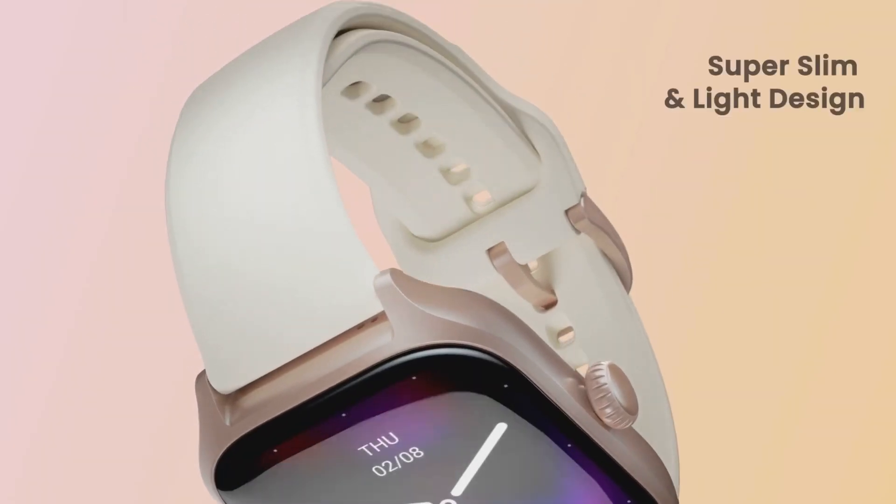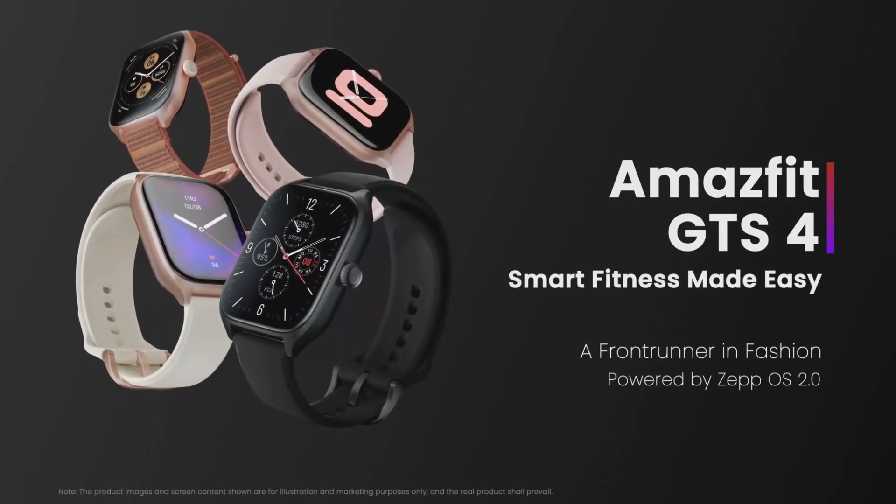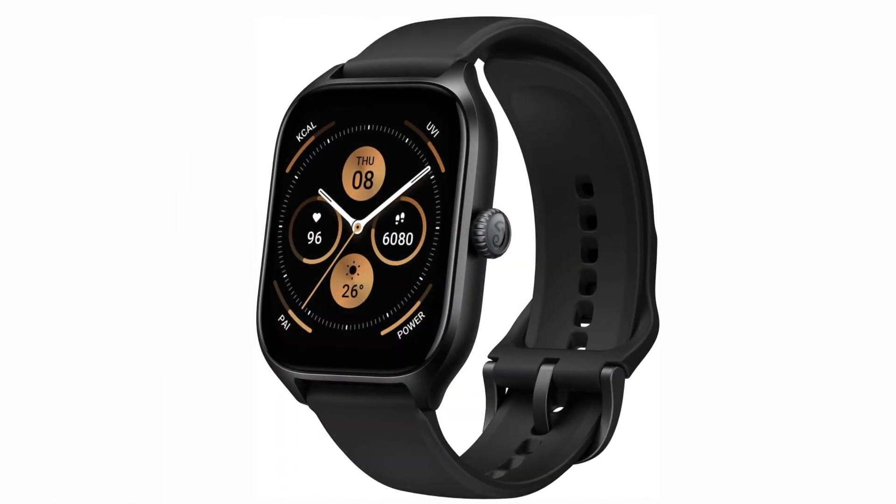Summing it up, the Amazfit GTS4 smartwatch combines style and substance seamlessly. It's a fitness powerhouse that doesn't compromise on aesthetics. If you're looking for a reliable, stylish, and feature-packed smartwatch to elevate your fitness journey, the GTS4 is definitely worth considering.